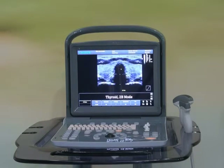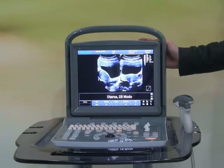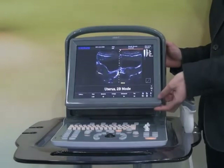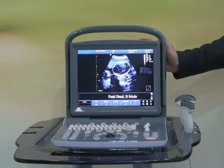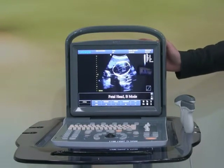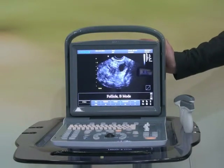Above all, we call it Echo because it has an ergonomic design. For example, the LED screen can be rotated up to 30 degrees to tailor to different positions for the users. Now, after explaining why we call it Echo, I want to show you more information.